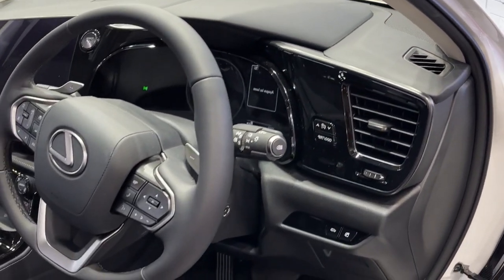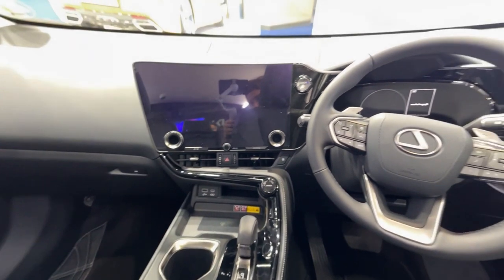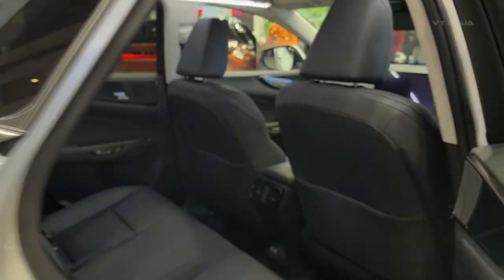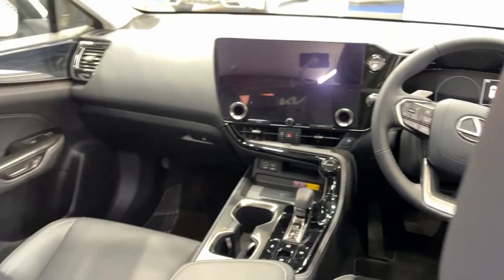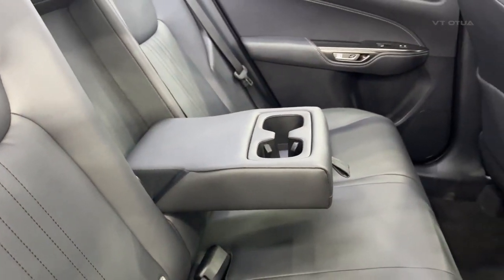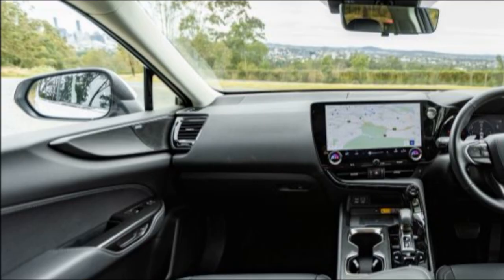Similarly priced non-hybrid competitors include the Audi Q5 45 TFSI Quattro at $72,991, the BMW X3 sDrive20i at $76,600, the Genesis GV70 2.5T at $68,500 RWD or $70,900 AWD, the Mercedes-Benz GLC 200 at $78,114, and the Volvo XC60 Plus B5 at $72,990. Prices exclude on-road costs. The NX350H, even in top Sports Luxury trim, undercuts the X3 and GLC by a significant margin, while the Land Rover Discovery Sport and Alfa Romeo Stelvio are more expensive still. Tougher competition comes from the Q5, GV70, and XC60.